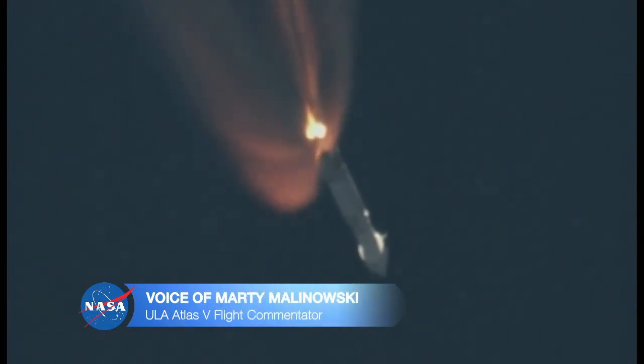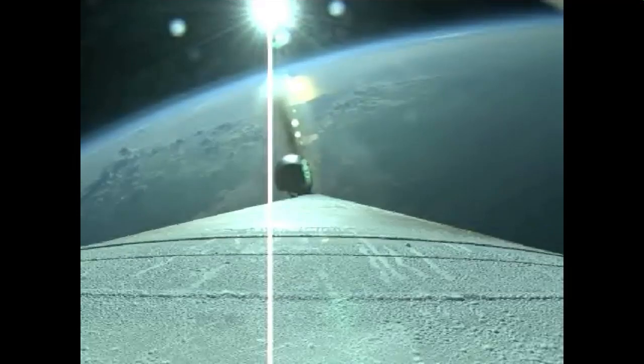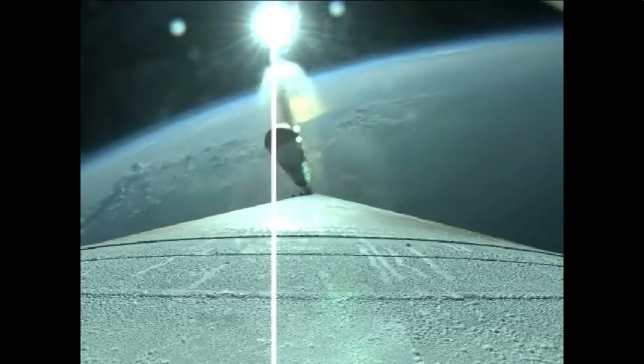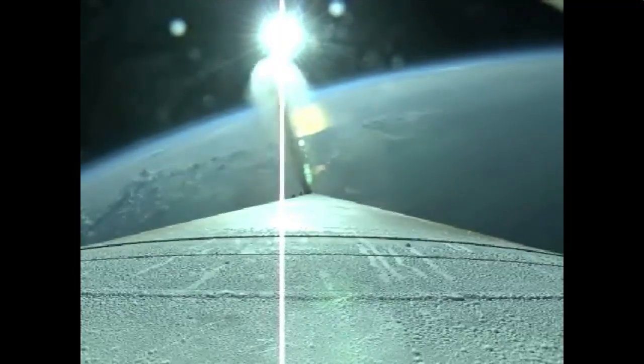In about 30 seconds, the single solid rocket booster will be jettisoned at 2 minutes, 19 seconds. The booster has throttled back down and is now at 50% of its liftoff weight. Next major event will be SRB jettison coming up momentarily. And you see the solid rocket booster jettison — separation looks good.